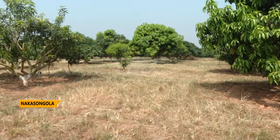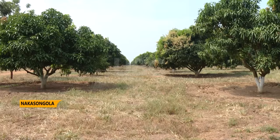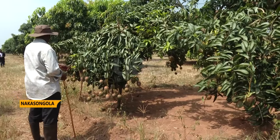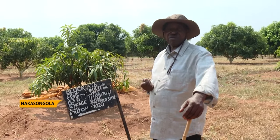Still in Nakasongola, which is a semi-arid area, the farm is challenged by vagaries of nature which limits sustainable production. However, mechanisms are put in place to boost production. The trees have started giving fruits within two to two and a half years, and as expected, three to three and a half years, because of the climate.